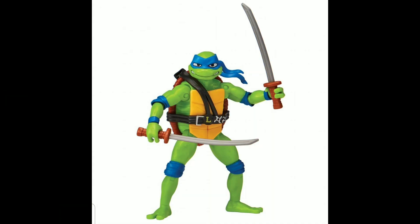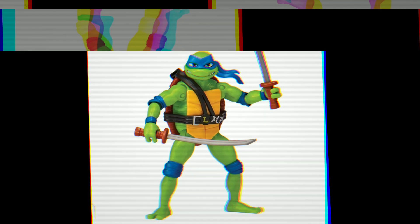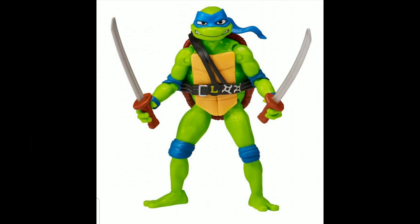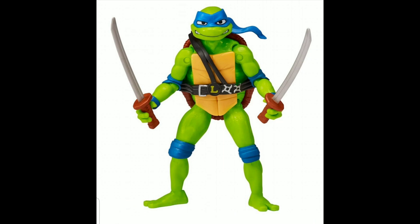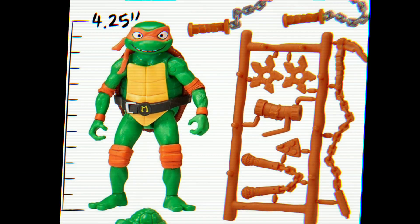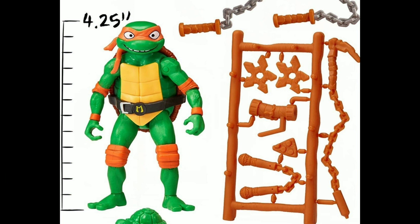Honestly, I think Leo looks the best out of the four. He looks like just a very good Ninja Turtle — I don't know what else to say. The colors are very vibrant and pop, and he has a very classic look. When I think of Ninja Turtle, this is what I'm thinking of. I really enjoy the design of him. And here we got Mikey, and I enjoy how he's looking too.